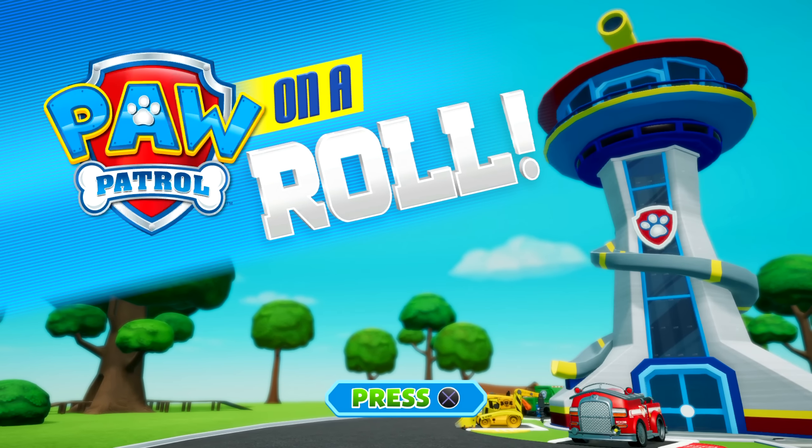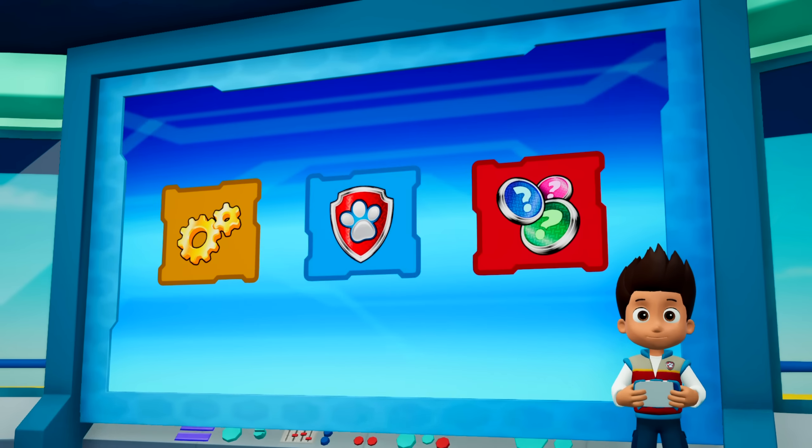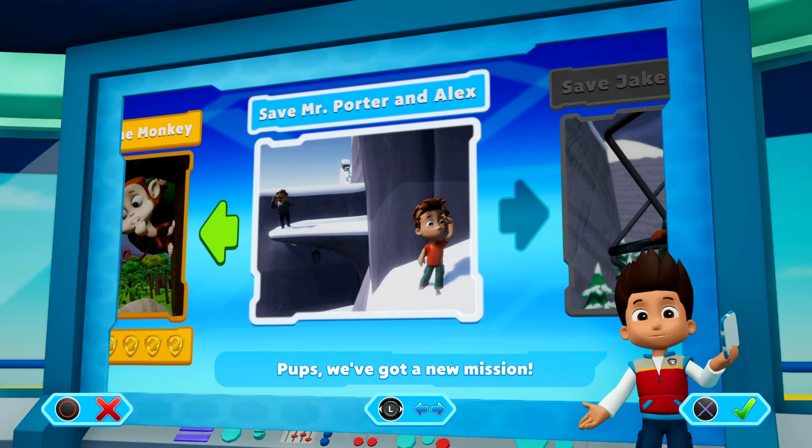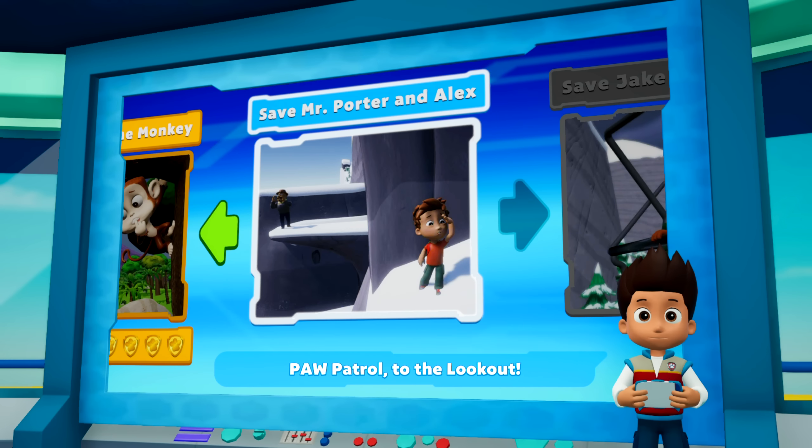Paw Patrol on a roll! Let's roll! Pops, we've got a new mission! Save Mr. Porter and Alex, Paw Patrol, to the lookout!